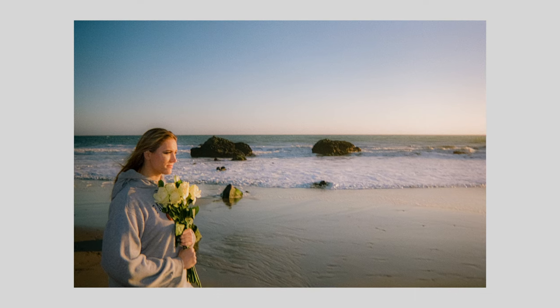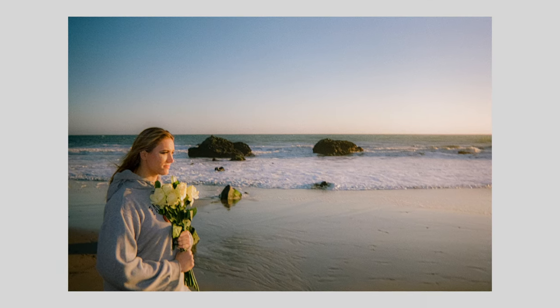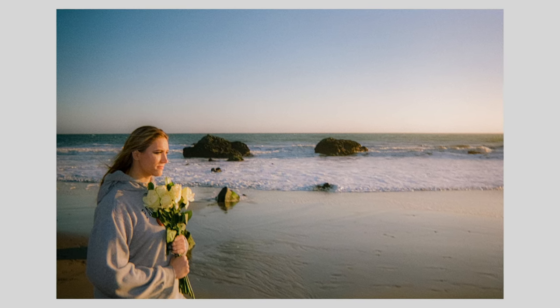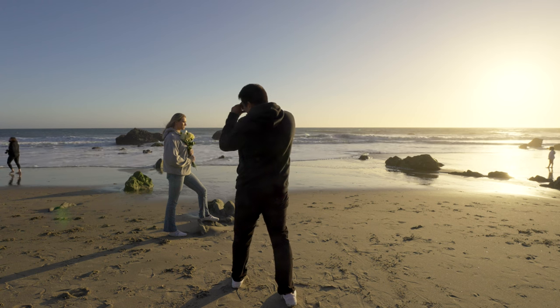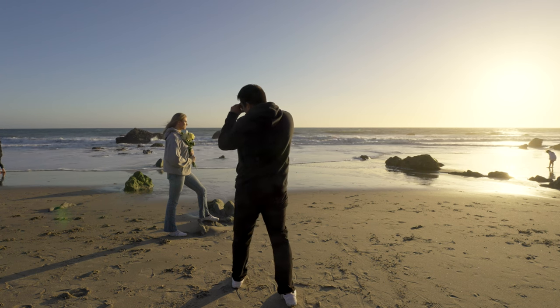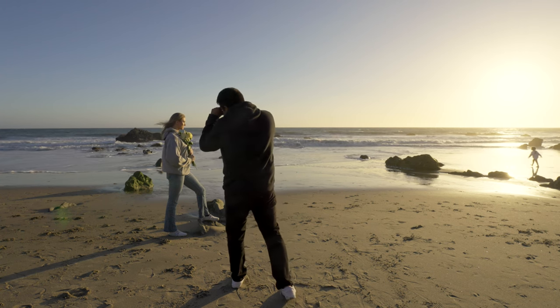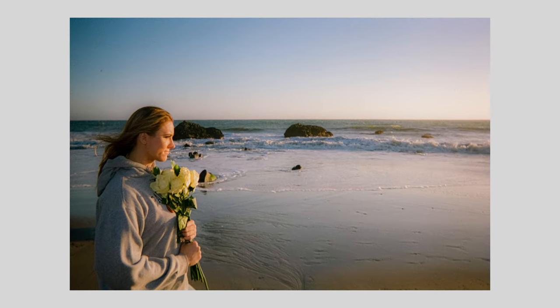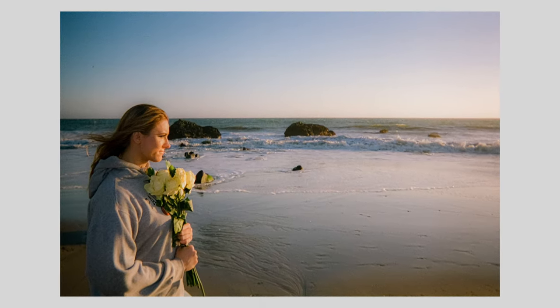We switched over to landscape now. We got the sunset over to the right. We have her to the left with the flowers, and we have some interesting rocks in the middle with a beautiful ocean. Same thing here — we got a little more sunlight on her face. Overall, a beautiful picture.